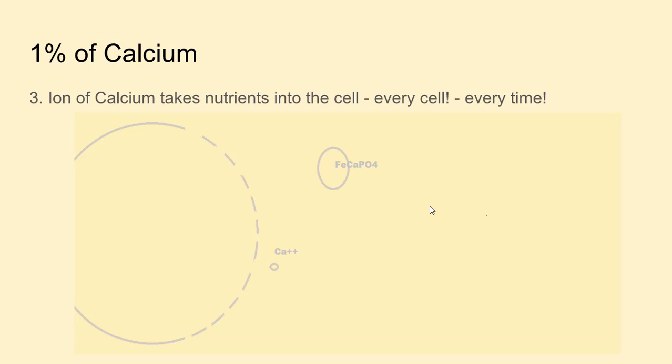Third: 1% of calcium takes nutrients into the cell. It does this for every cell, every time. Like we talked about muscle cells contracting and relaxing — that's the function of a muscle cell — but every other cell needs to be fed. An ion of calcium is used as a go-between between the cell and the blood to take food and nutrients to the cell and take waste from the cell back into the blood.